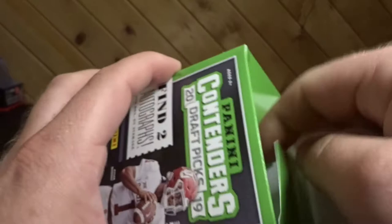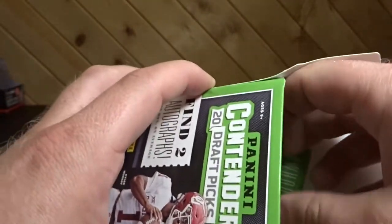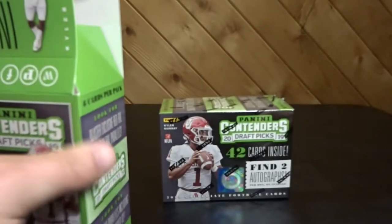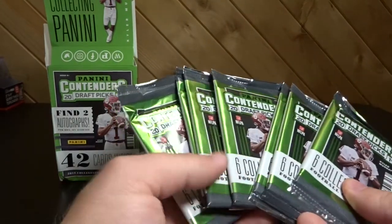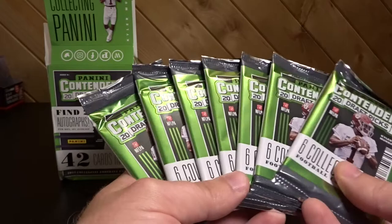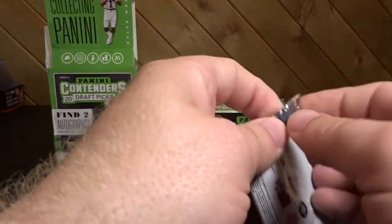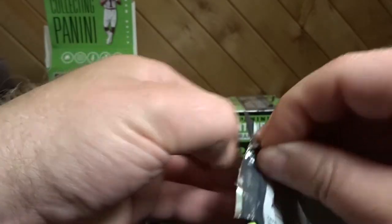So we got seven packs, two autos — let's see what this retail has to offer.